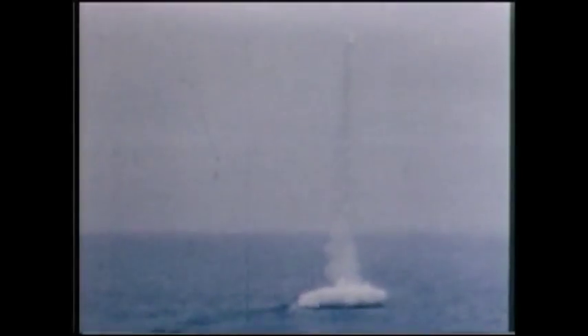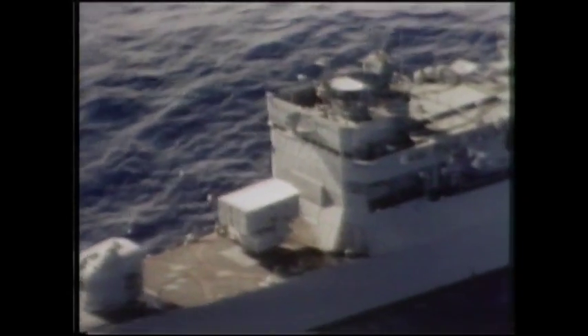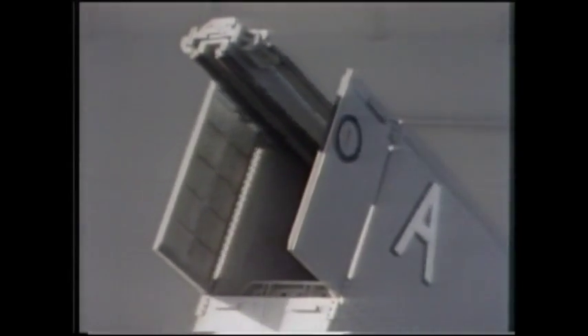This version of the Harpoon has a range of 50 nautical miles. The Harpoon is a flexible weapon, and it can be fired from ships or submarines.